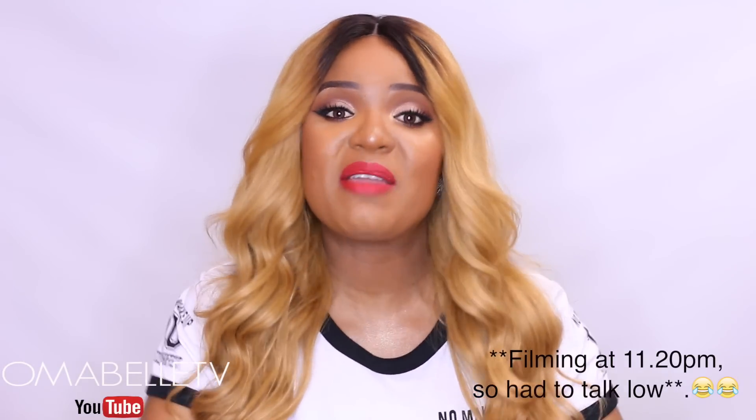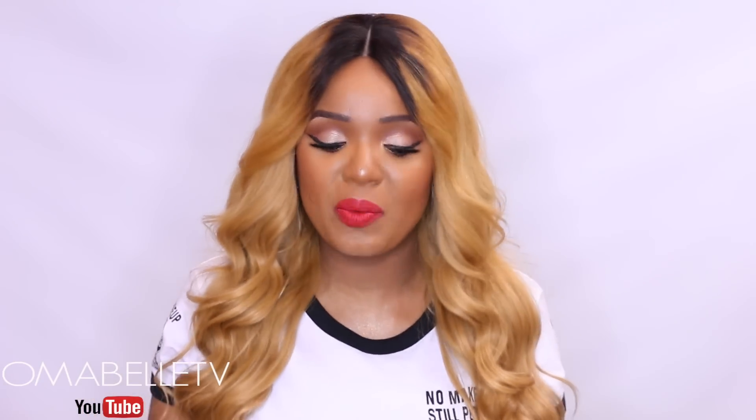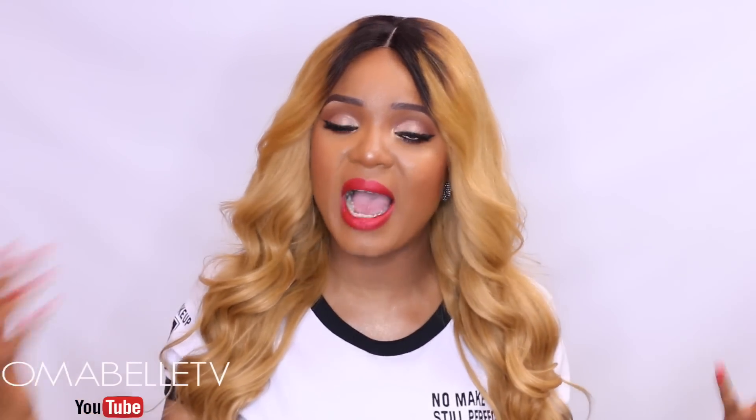Hi beauties and welcome back to my channel. I have an interesting video for you guys today — my favorite under eye setting powders for dark skin and women of color. You know how difficult it is knowing the right under eye setting powder to use, and most of the setting powders out there don't really match our skin tone.